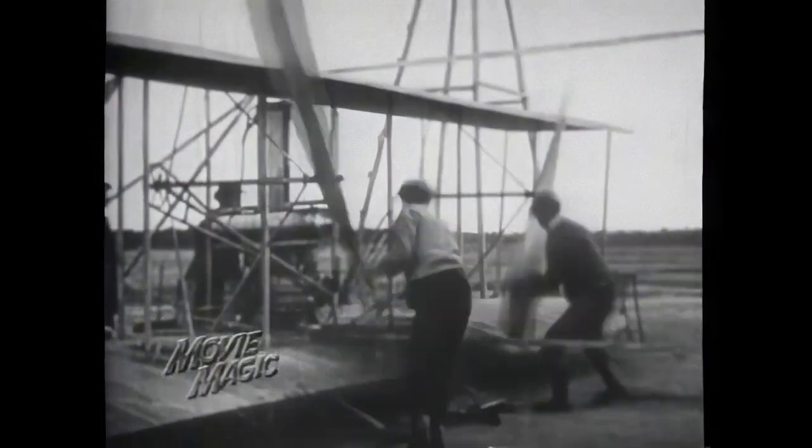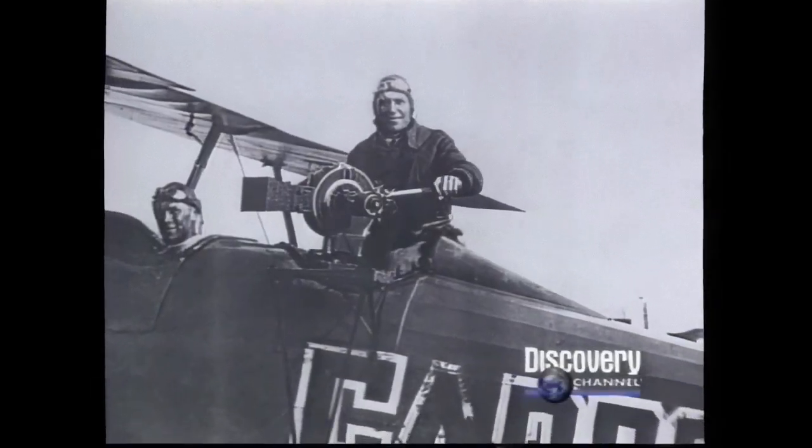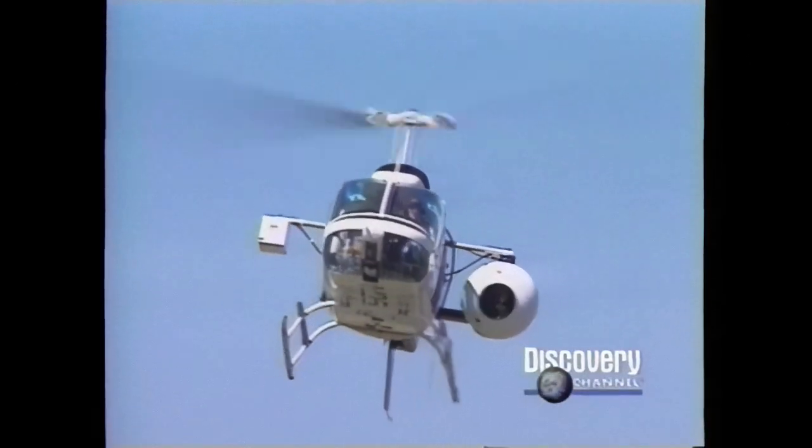The invention of the movie camera preceded manned flight by eight years. Not surprisingly, shortly after the Wright brothers built their plane, someone sent a camera up with them. Since then, most advances in aerial cinematography have concentrated on new methods to stabilize cameras mounted on planes or helicopters. But on occasion, some have wondered: what if the camera itself could fly?